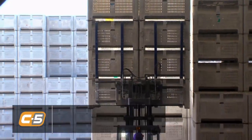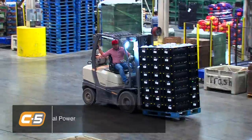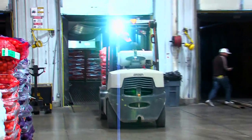Our C5 forklifts handle our product from handling empty bins to the full bin product that's roughly up to a thousand pounds each, and they also transport our products from loading trucks to receiving product.